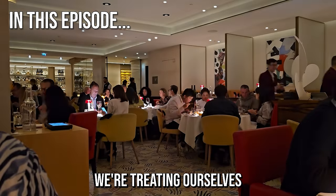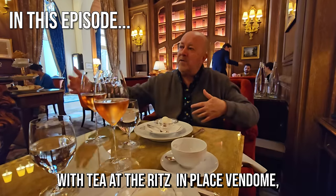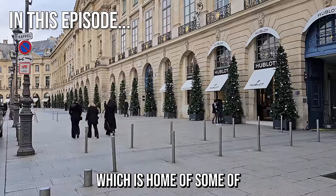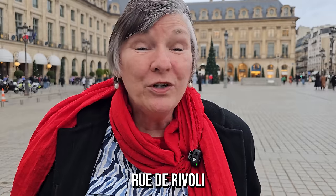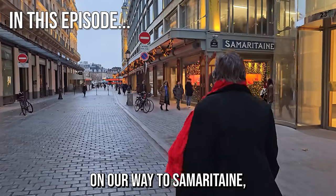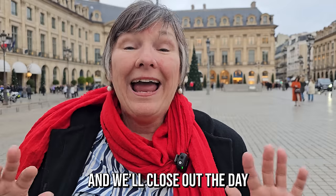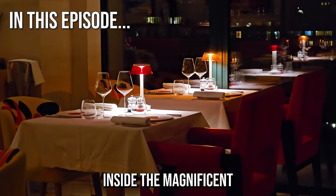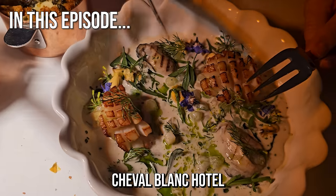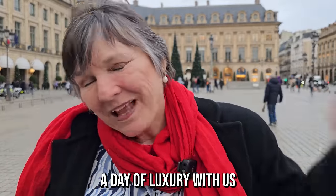Today we're doing something special. We're treating ourselves to an extraordinary day of luxury with tea at the Ritz in Place Vendôme, which is home to some of the most luxurious jewelry stores. We're going to stroll down Rue de Rivoli on our way to Samaritain, an extraordinarily luxury department store, and we'll close out the day with a fabulous rooftop restaurant inside the magnificent Cheval Blanc Hotel right at Pont Neuf. So if you're up to share a day of luxury with us — allez, on y va!